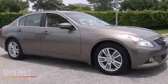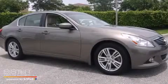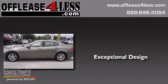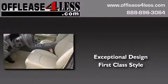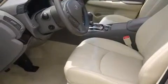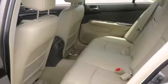This is a 2011 Infiniti G37. Plus, having just come off lease, this Infiniti is in like-new condition.